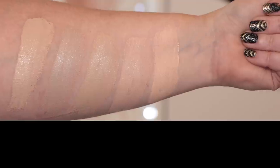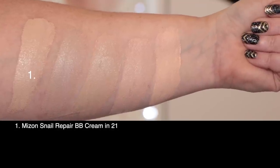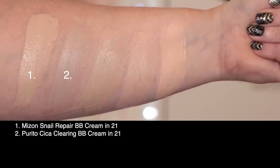Ziva is getting in on the action — she's fine, she always is. So shall we take a look at shade 21 swatched against a few others in my collection? You know what time it is on Fridays — we swatch! First up is today's foundation, the My Son Snail Repair Intensive BB Cream in shade 21.